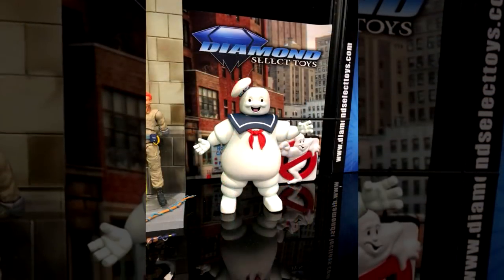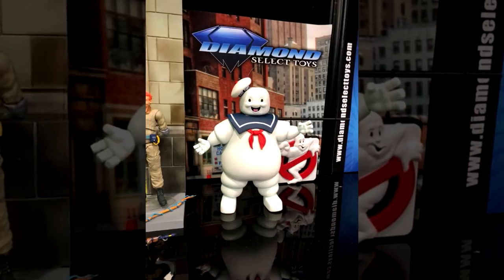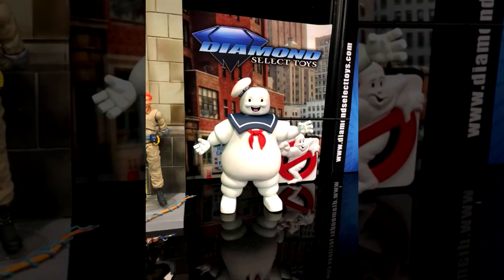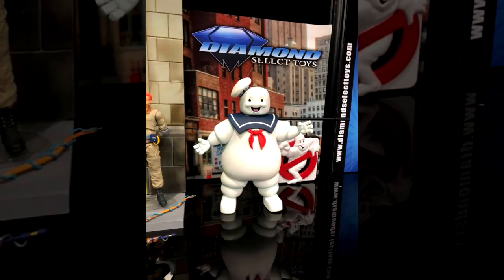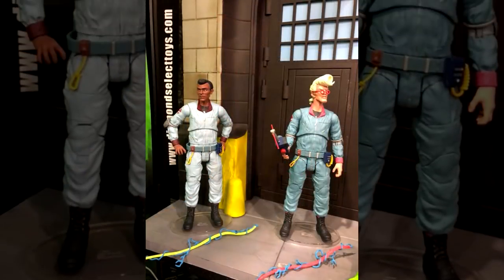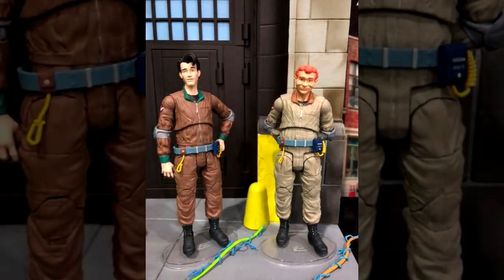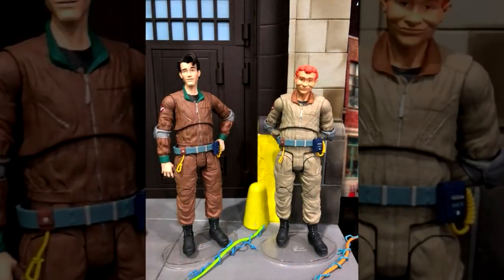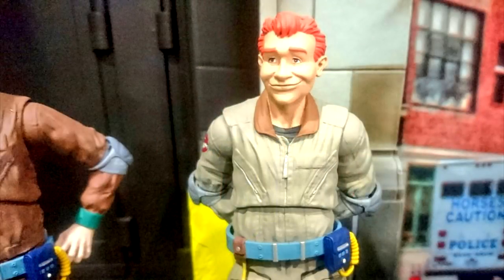Now let's move on to the Real Ghostbusters figures. The Stay Puft figure is going to be fully articulated — as articulated as a large Marshmallow Man can be. The main four Real Ghostbusters do share the same torsos as their film counterparts, but they will feature new sculpts in areas like the legs — for example, Ray being shorter and Egon being much taller.